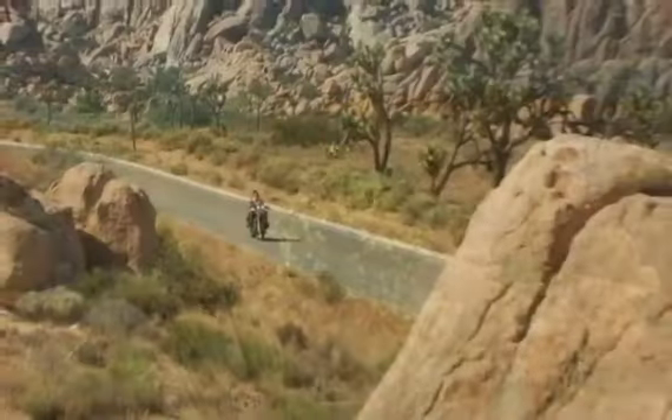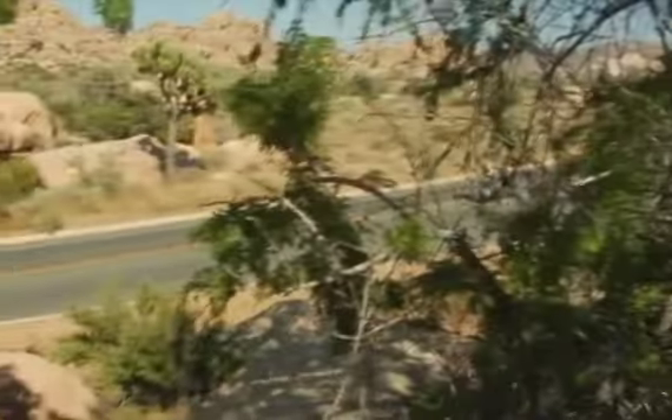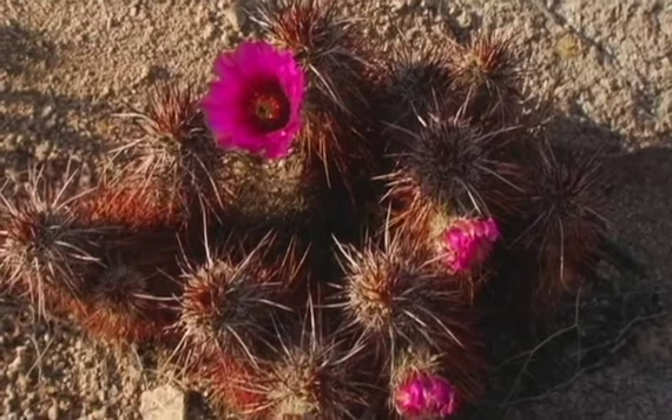For a first-time visitor, the desert only hints at its vitality. Closer examination reveals a fascinating variety of plants and animals.